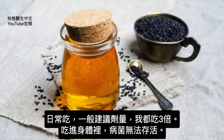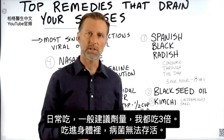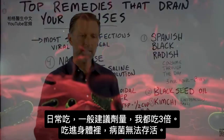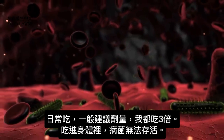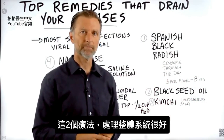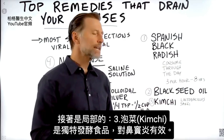You'd want to take this on a regular basis. Whatever the dosage says, I would triple it. Get that into your body so the microbes just can't keep surviving. These two remedies handle things more on a systemic level. Now, topically...